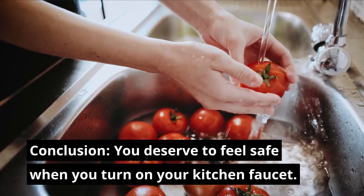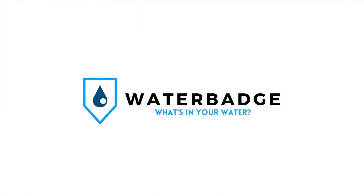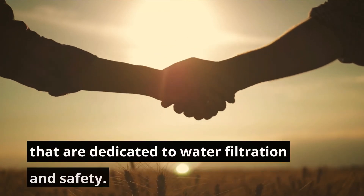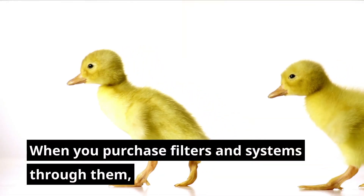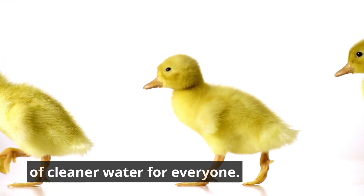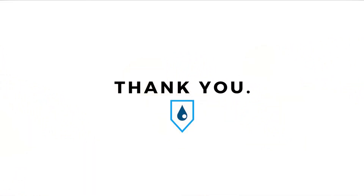Conclusion: you deserve to feel safe when you turn on your kitchen faucet. At Water Badge, our goal is to make that a reality. To support this mission, we've partnered with companies that are dedicated to water filtration and safety. When you purchase filters and systems through them, you're also supporting Water Badge's mission of cleaner water for everyone. Thanks for doing your part and thank you for watching.